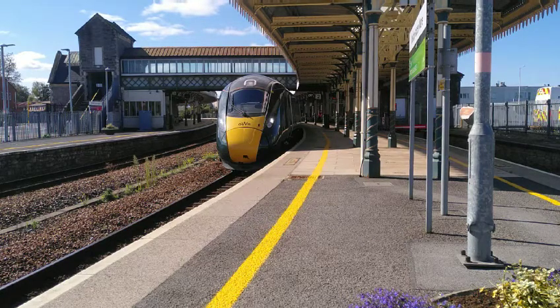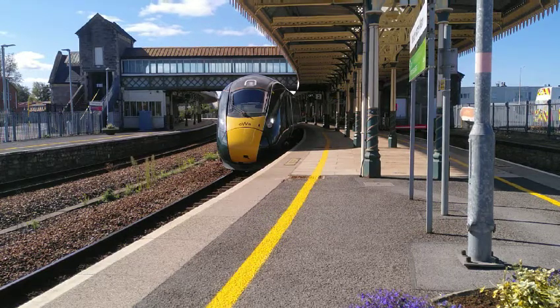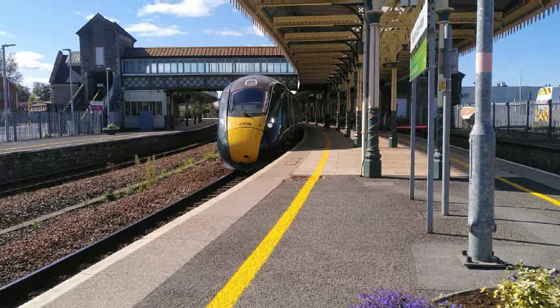In about 40 years' time, when the IETs go out of service, they'll be doing these runs more often, just as the HSTs are doing now. There it goes.